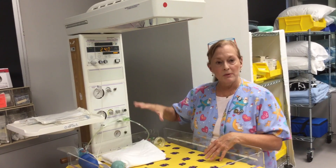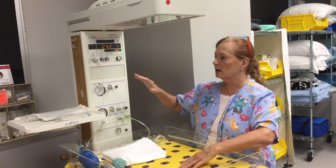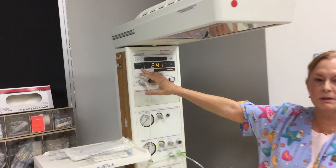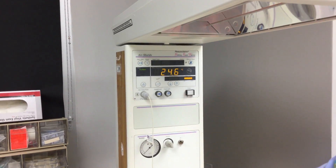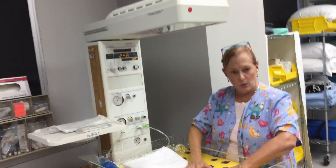Our warmer is heating up now. When you come in in the morning you want to turn it on. This particular warmer has a pre-warm function — not all warmers do — and we're making sure it's actually working. You can put your hand at the top of the warmer and feel that it is working.